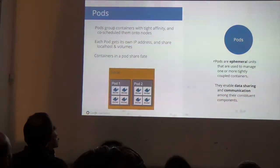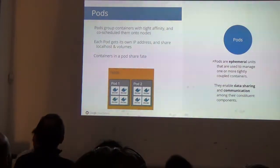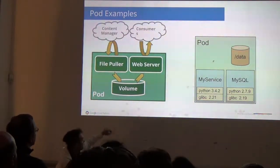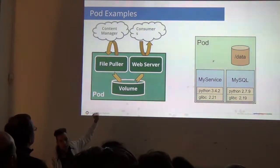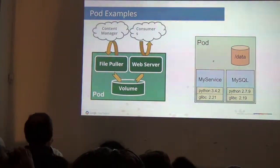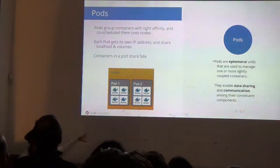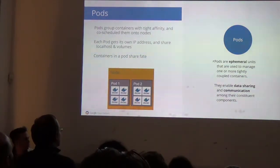A pod is how you say these containers always need to live together — they need to live and die together. If a MySQL container dies, the service is sort of useless anyway, so they should all die together. If you need to share a data volume — one container handling your web server, one handling a file puller that keeps a volume up to date — this is an example of a pod. It's the core organizational unit inside Kubernetes.